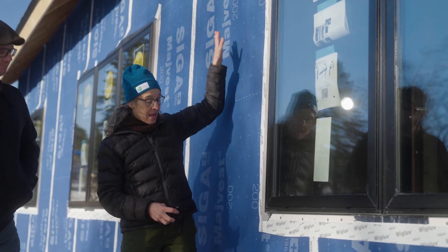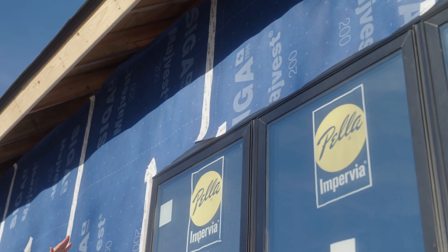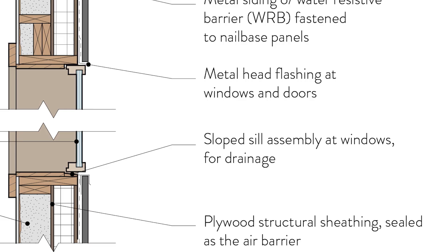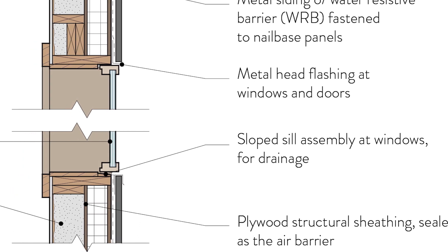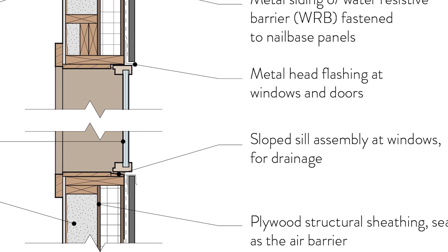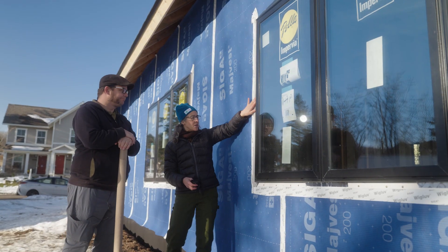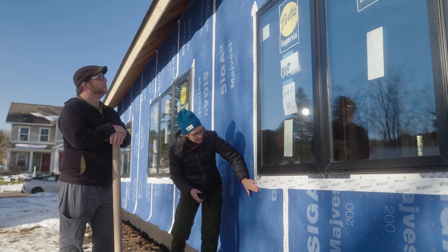When that water gets behind the siding, it's not going to go into the structure. At the top of the window, you can see the drainage plane — that's the blue material — overlapping the window nail fin, so that if water hits that, it's going to come out and kick out past the window. The added metal head flashing has been added to the top of the window. The jamb nail fins of the window are taped as well to facilitate drainage down the face of the drainage plane.